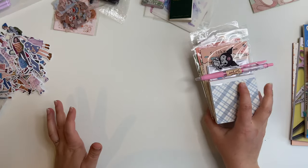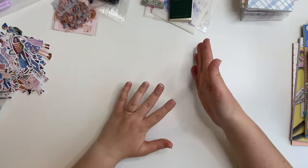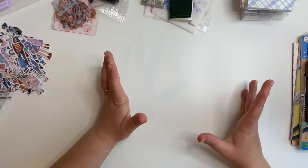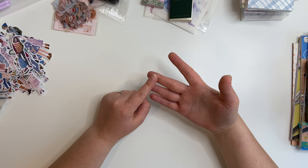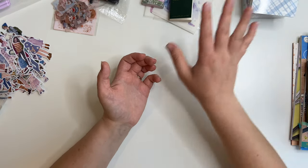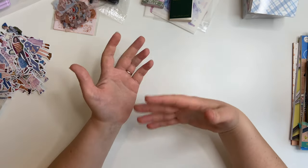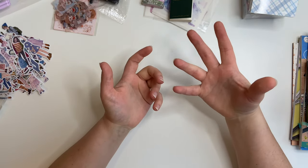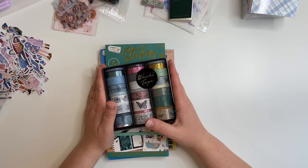I'm just going to quickly whip through what I bought from The Range — maybe I'll do a proper flip-through of the sticker books in my next video just to keep it short. If you're shopping on a budget, places like The Range, The Works, Wilko, Hobbycraft, WH Smith, Paperchase, Poundland, B&M Bargains, Home Bargains, Home Sense, and TK Maxx often have stationery products. It's just about shopping around. The Range is one of my favorite places for craft stuff because it's just so cheap.